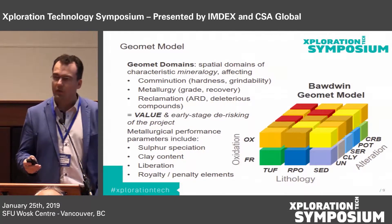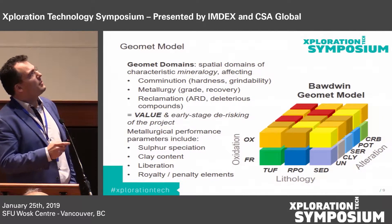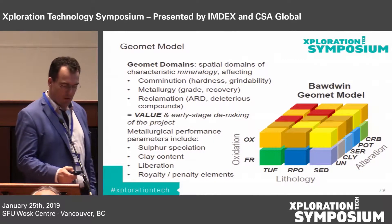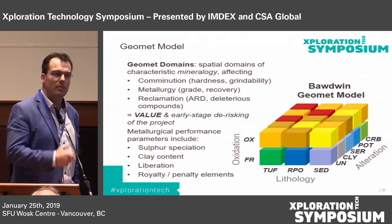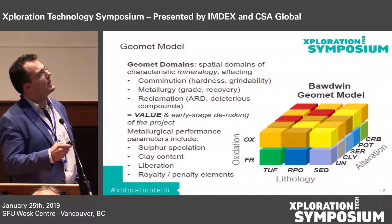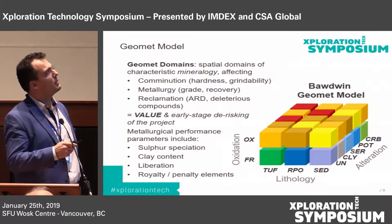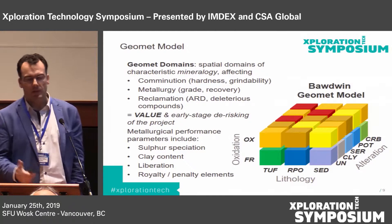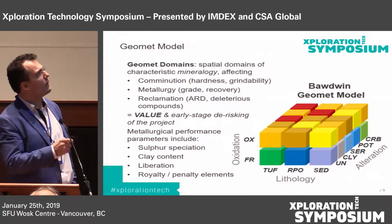Geomet domains, in all cases, are spatial domains of characteristic mineralogy. If only we could measure just mineralogy quantitatively in great detail for everything — but the cost of that is still prohibitive. So we have to use proxies from geochemistry, geophysics, and petrophysics. Geomet domains are spatial domains of characteristic mineralogy that affect comminution — how it's going to be crushed and ground up — the metallurgy, so the recovery and grade distributions, and reclamation: acid rock drainage, deleterious compounds, and so on. All of that feeds into the actual value of the deposit, rather than just having a grade and tonnage and the current stock price for lead, zinc, silver, and copper.